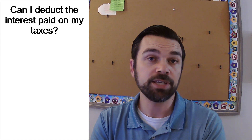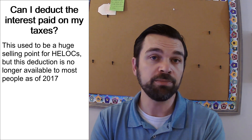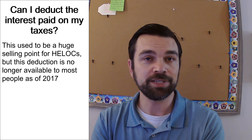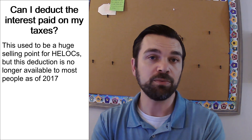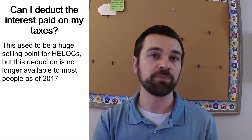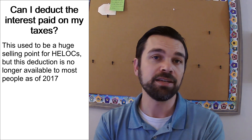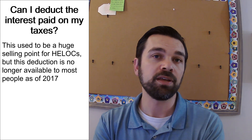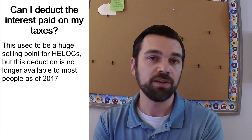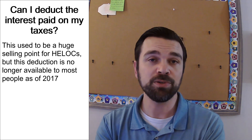Can you deduct the interest you pay on a HELOC? As of now, no. For the longest time you could, but several years ago under the last big tax reform bill that was passed, that was taken off the table. The home equity interest accrued on these types of loans is no longer deductible. As of this video, you cannot deduct the interest on your taxes for a HELOC. Tax laws do change frequently, so that answer could change depending on future legislation.